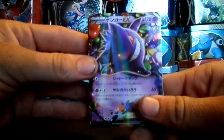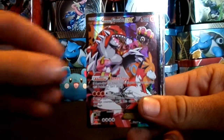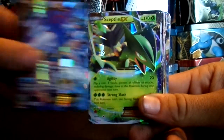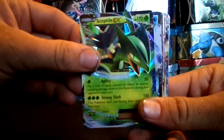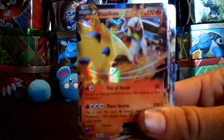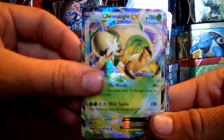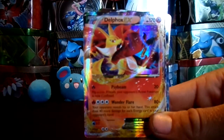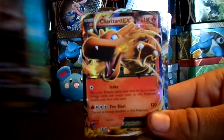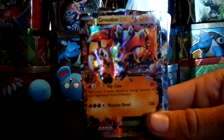Starting us off here, we have Japanese Gengar, Groudon EX, Kyogre EX, Sceptile, Swampert, Blaziken, Chestnut, Delphox, Aggron EX, Charizard EX, and Groudon EX.